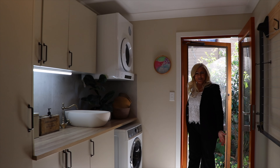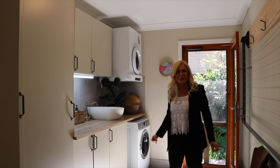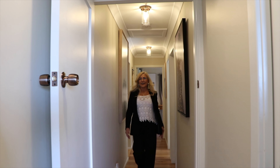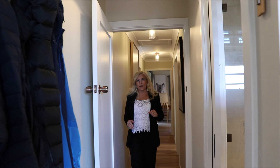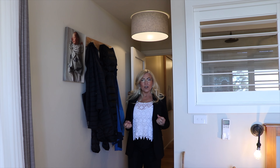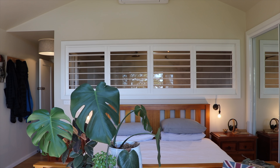I don't normally do laundries but I have to show you this — it's absolutely beautiful. Coming past the third bedroom on my way to the master suite, and this is such a beautiful room. You actually think you're in one of those luxury spa hotels.